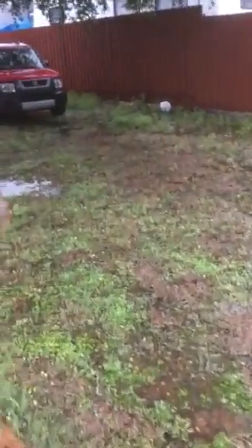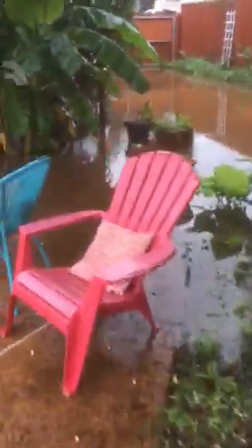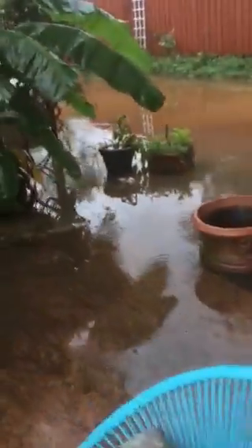Over here, because there's so much water back there, this drainage is really not getting water. And that's because it's already getting all the water from there. If that one is not draining, the area close to our house gets flooded.